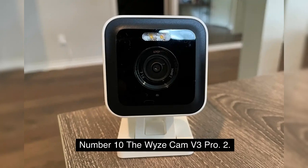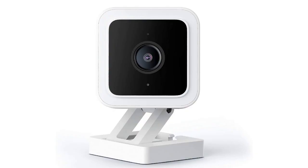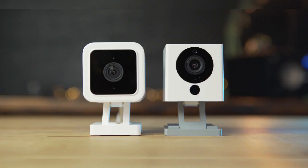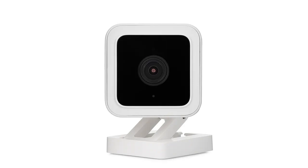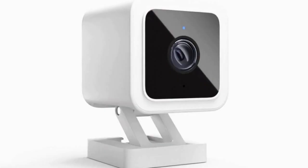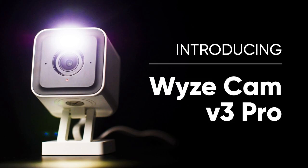Number 10: The Wyze Cam V3 Pro. A home security camera is an absolute must whether you want to keep tabs on what's going on in your yard or are worried about people breaking in via your front door. Outdoor security cameras of the highest quality can easily set you back several hundred dollars, but Wyze makes available an outstanding selection of cheaper alternatives. An Editor's Choice Award was bestowed upon the original Wyze Cam due to its user-friendliness, affordable pricing, and extensive feature set. With its 2K video resolution and new capabilities such as smart focus for a clearer look at anything moving in the picture, and a built-in flashlight, the Wyze Cam V3 Pro raises the bar for affordable security cameras once again. It is the most recent addition to the Wyze family of products.